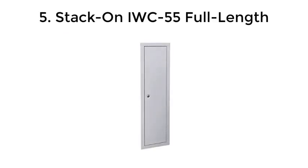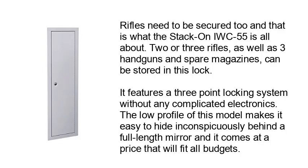Number 5: Stack-On IWC55 Full Length. Rifles need to be secure too, and that is what this Stack-On IWC55 is all about. Two or three rifles, as well as three handguns and spare magazines, can be stored in this lock. It features a three-point locking system without any complicated electronics. The low profile of this model makes it easy to hide inconspicuously behind a full-length mirror, and it comes at a price that will fit all budgets.